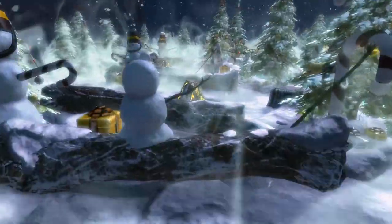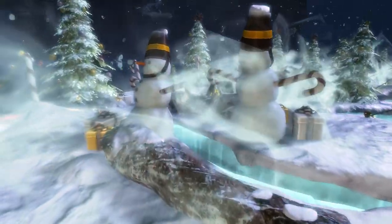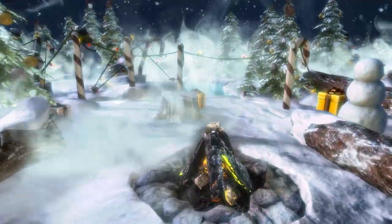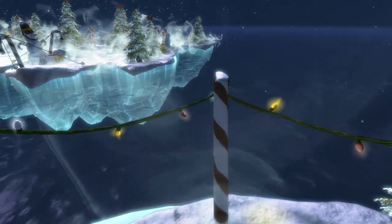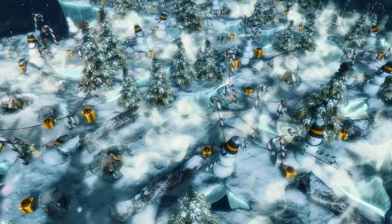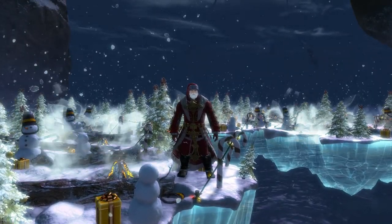Let me show you around. Be sure to subscribe to see more Beyond the Wall.